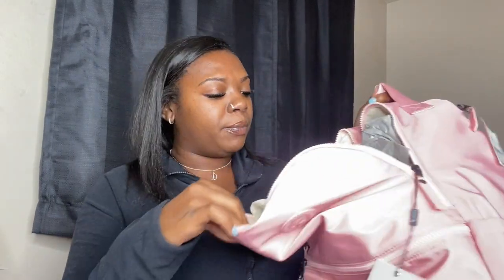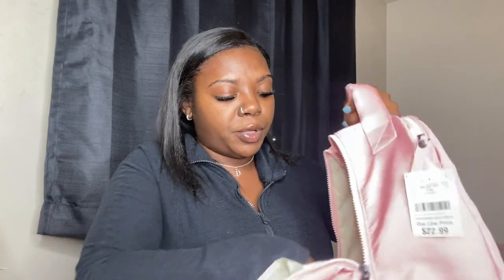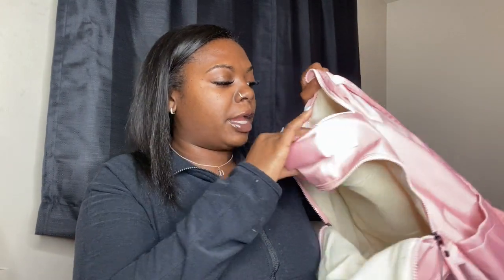Next, let me show you guys the backpack I got. I got this cute pink backpack, and I love it because it has lots of different pockets, it's really spacious, and it has a dedicated compartment up top for my laptop so it doesn't get mixed in with everything else. I can also put my iPad in there as well. That's the backpack I went with.